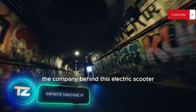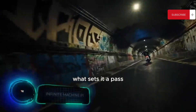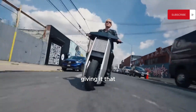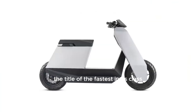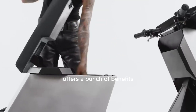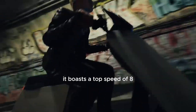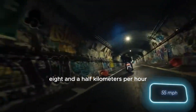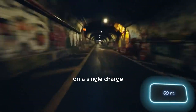The company behind this electric scooter believes it's perfect for urban life. What sets it apart is that it's built from scratch, giving it a radically new edge. It also claims the title of the fastest in its class. This American scooter, named P1, boasts a top speed of 88.5 kilometers per hour and a range of about 97 kilometers on a single charge.